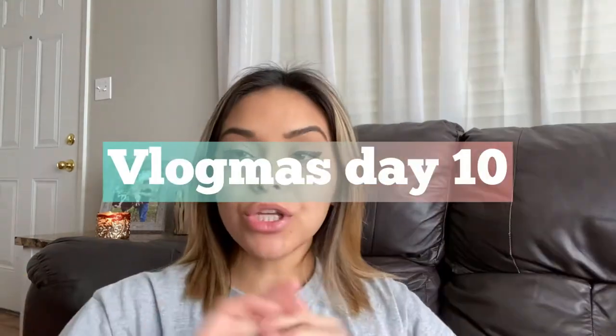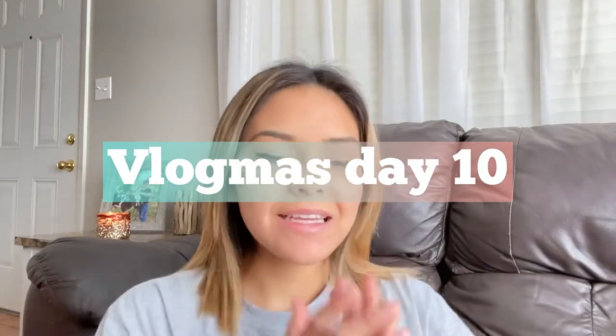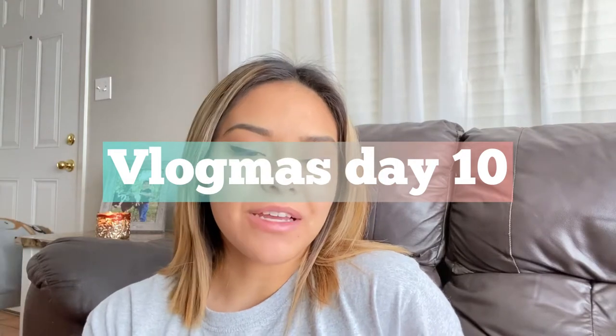Hey guys, welcome back to my channel. Check out the wing — I barely do wings, this one's a little crooked but this one looks cute. Welcome back to Vlogmas Day 10, we are going to be doing a fun video today.